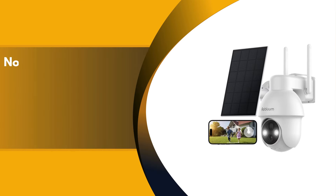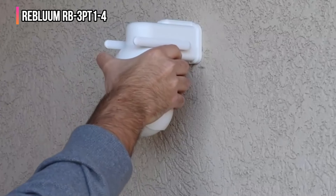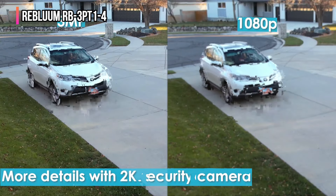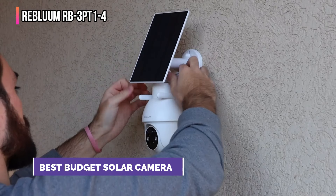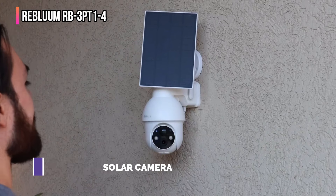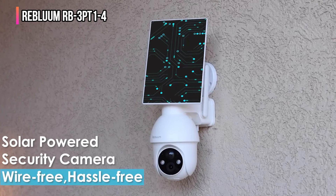The fifth product on our list is the Reoulum RB3 PT14. The Reoulum solar security camera brings advanced home security into your hands, offering superior 2K full HD clarity that surpasses traditional 1080p cameras. With its ability to pan and tilt 360 degrees, controlled through the Cloud Edge app, you get comprehensive coverage without blind spots.